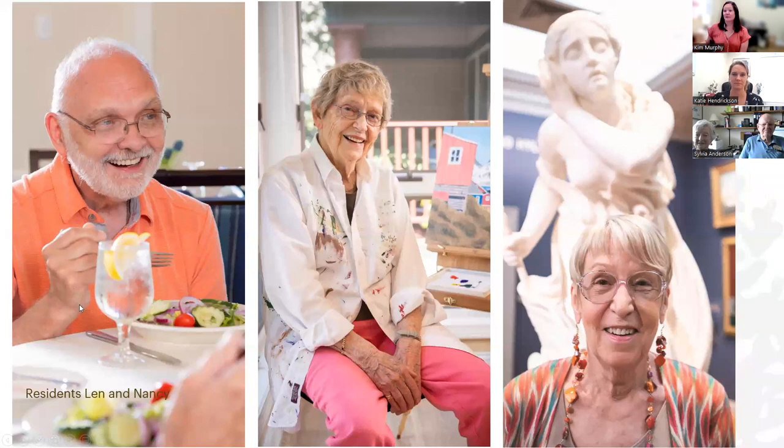This is a photo of Len in our dining room. This is Nancy — she's actually a docent at the Currier Museum of Art. There are lots of opportunities for volunteering in the area, whether it's at the Currier, the Palace, community music programs, or right here on campus. There are a lot of opportunities to get involved.